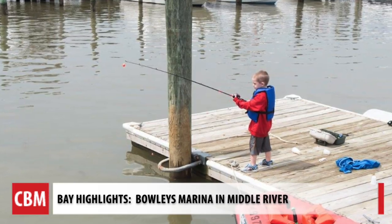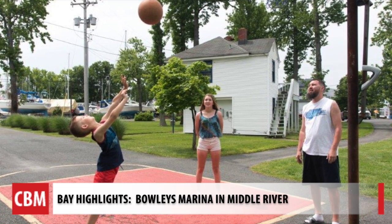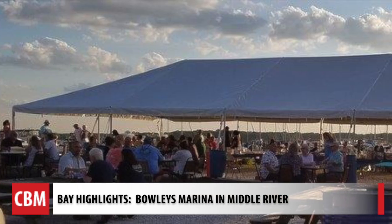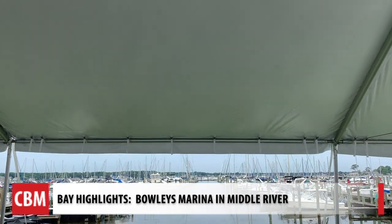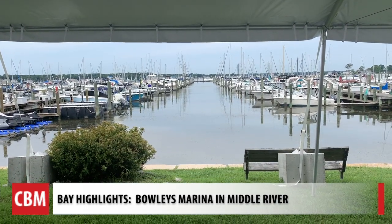One of the most important aspects of Bowley's Marina is the family nature of the marina. One of the things that really demonstrates that is the slide and playground apparatus. One of the newest additions here at the marina is a tent that we installed in the spring — it's a 30 by 60 foot tent that allows us to have various marina functions here.